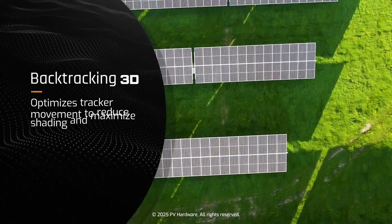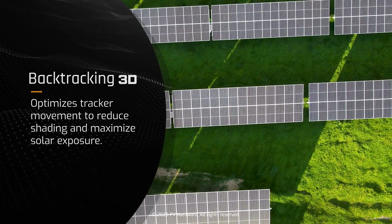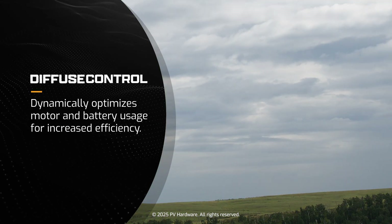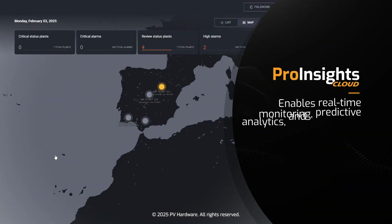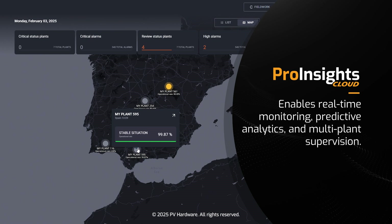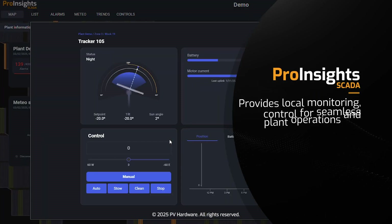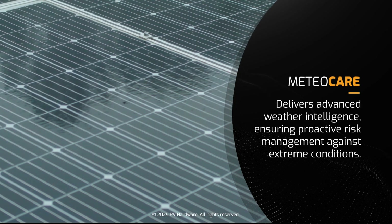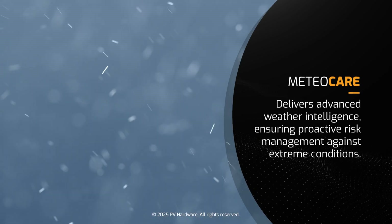Backtracking 3D optimizes tracker movement to reduce shading and maximize solar exposure. Diffuse Control dynamically optimizes motor and battery usage for increased efficiency. ProInsight Cloud enables real-time monitoring, predictive analytics, and multi-plant supervision. ProInsight SCADA provides local monitoring, control for seamless plant operations, and site-based data storing. Mediocare delivers advanced weather intelligence, ensuring proactive risk management against extreme conditions.